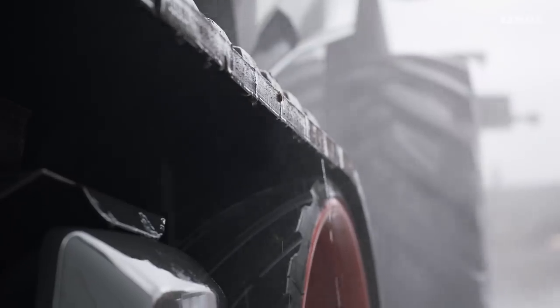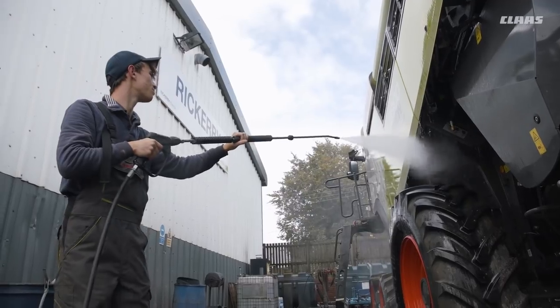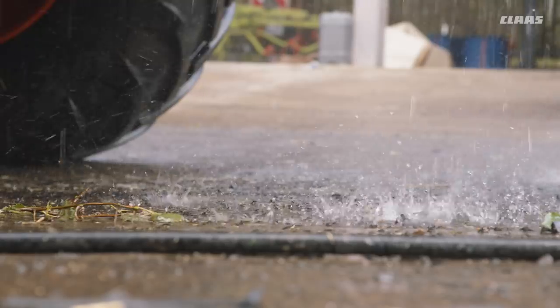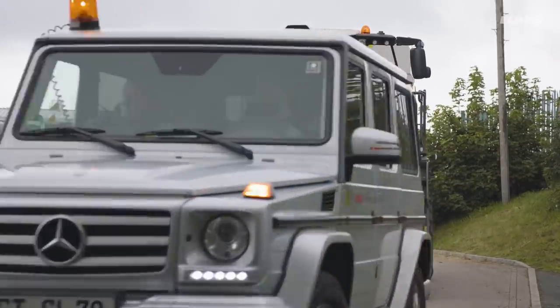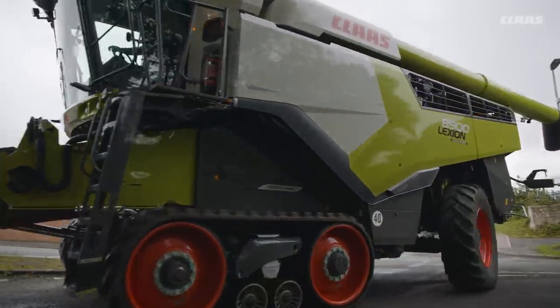The Lexion 8900 at work in England and Scotland. We are on site with our cameras at two locations. The conditions during this season are less than optimal. The large amount of rain during August has significantly shortened the harvesting window.